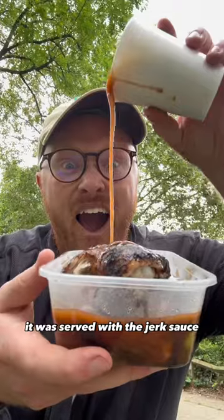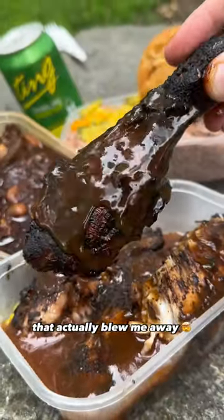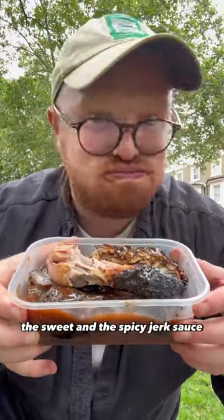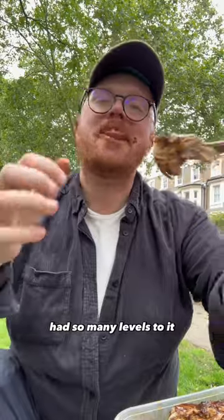The jerk chicken. It was served with a jerk sauce that actually blew me away. This was miles above any jerk chicken I have ever had in my life — nothing comes close. The chaff from the barbecue, the sweet and the spicy jerk sauce, it had so many levels to it.